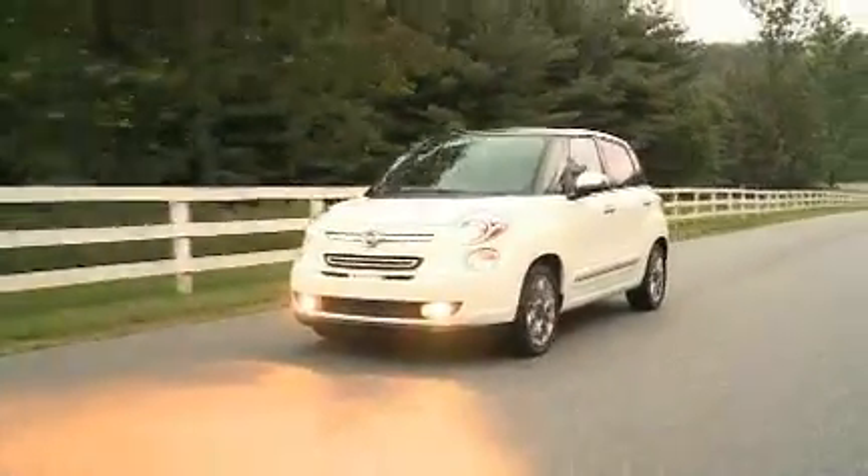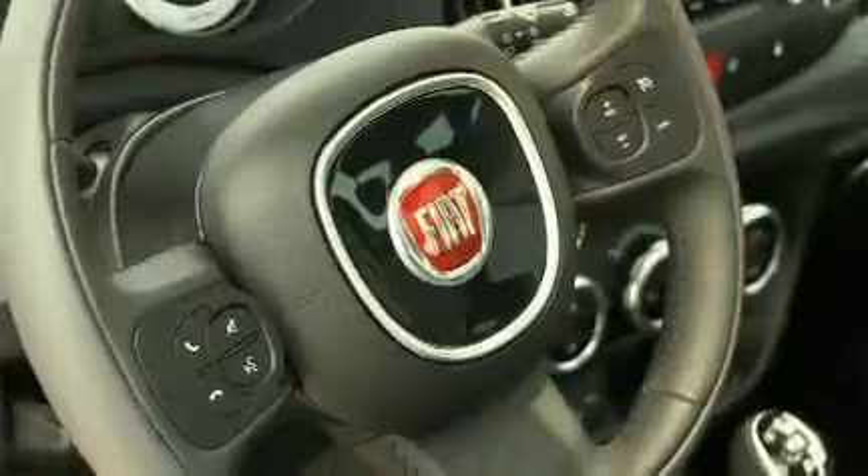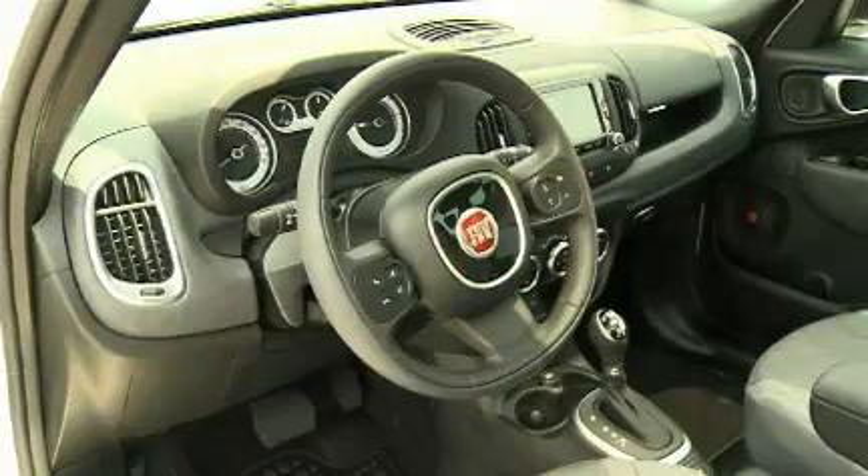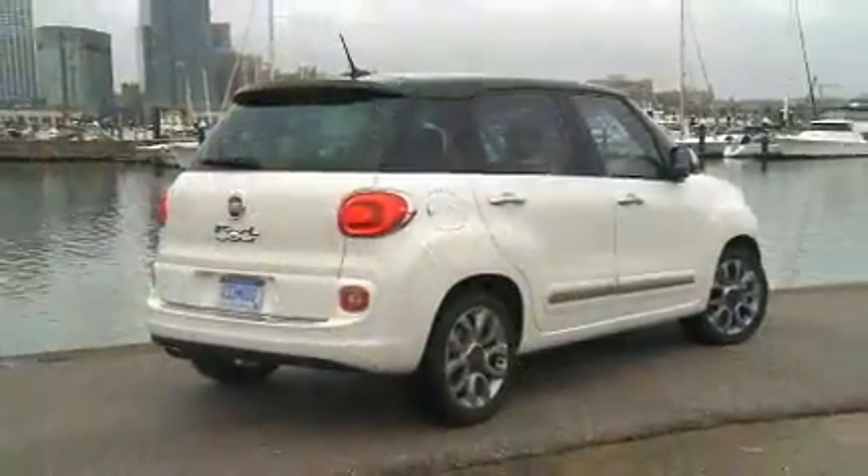The EZ has 16-inch wheels, premium audio, leather steering wheel, huge sunroof, and a Euro twin-clutch starting at $21,995. The Trekking has a more aggressive style.